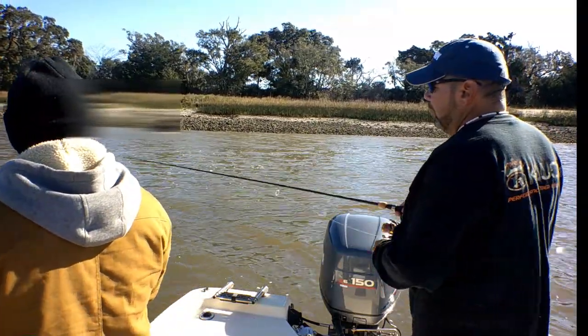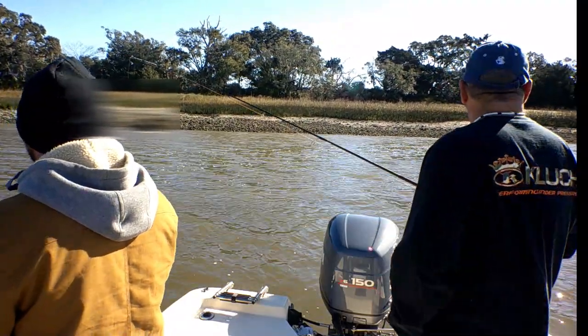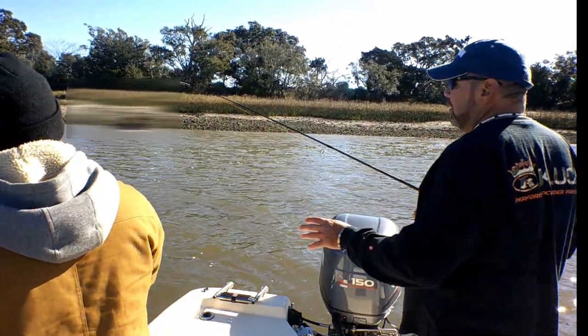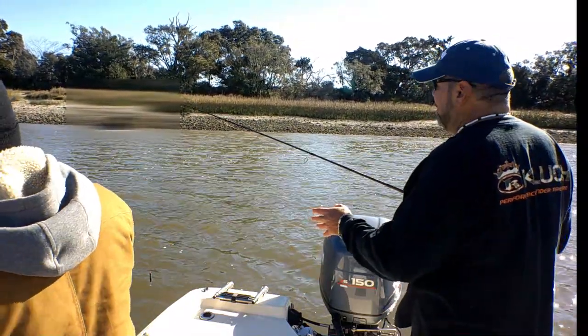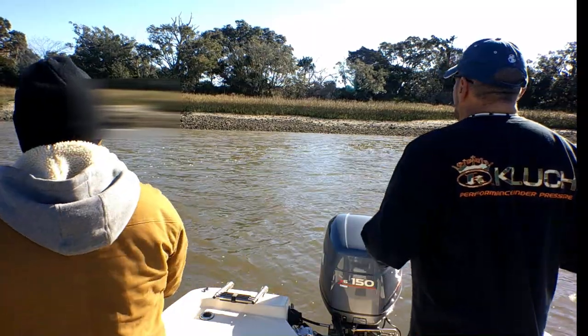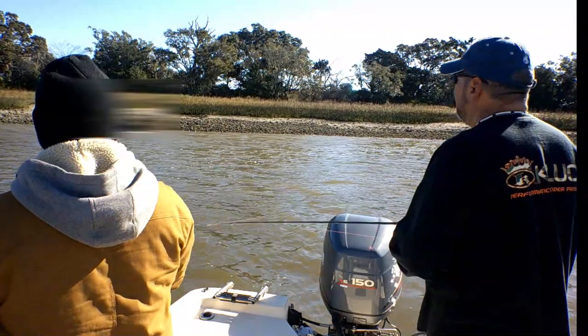I've fished this spot for 20 years. When the tide comes in, it shuts down — so it's a good indicator. It's been thrown a few times now without nothing. I hope it keeps up. I'm not going to leave because I know that fact.